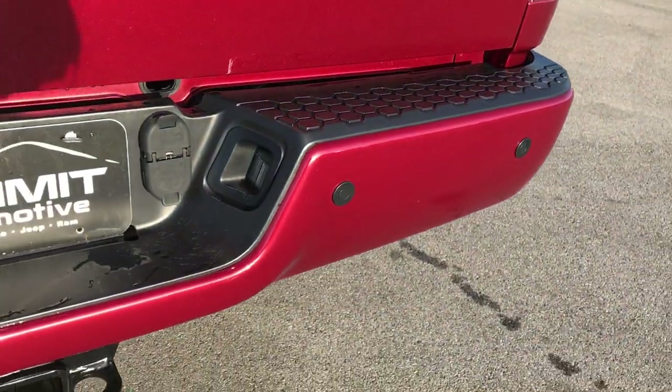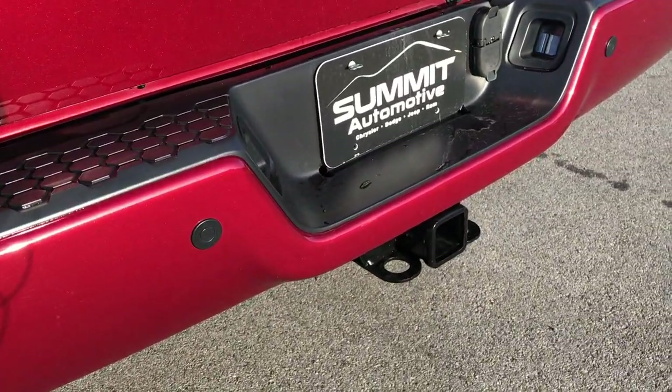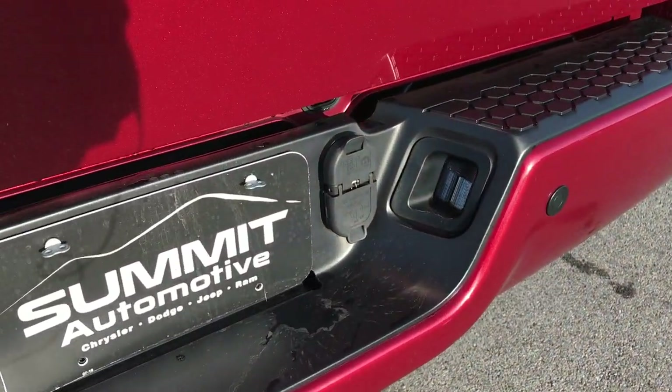Rear bumper is in excellent condition — no dents or dings, very clean. It has backup sensors and a full towing package, which includes the receiver hitch with 4-pin and 7-pin wiring.